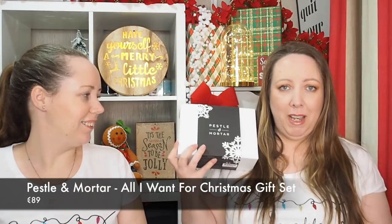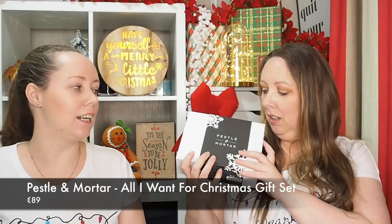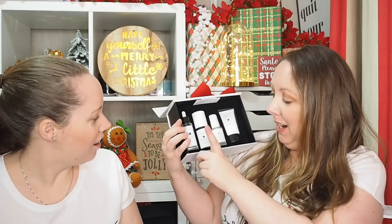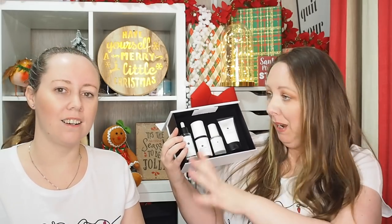Look at this - this is from Pestle and Mortar. I can never say that - I did a video before and said Mestle and Porter, kept going anyway, and someone messaged me about it! So you have their Pure Hyaluronic Serum, which is their bestseller.